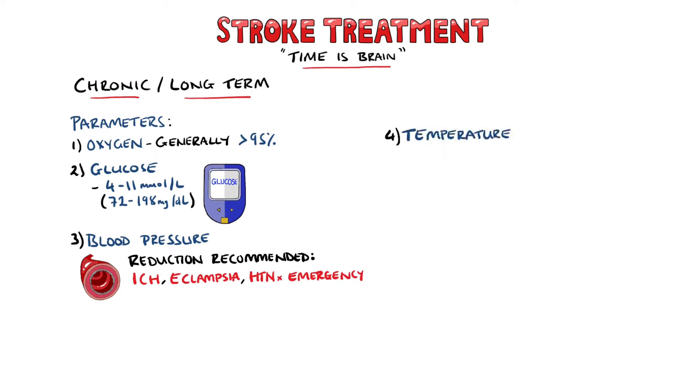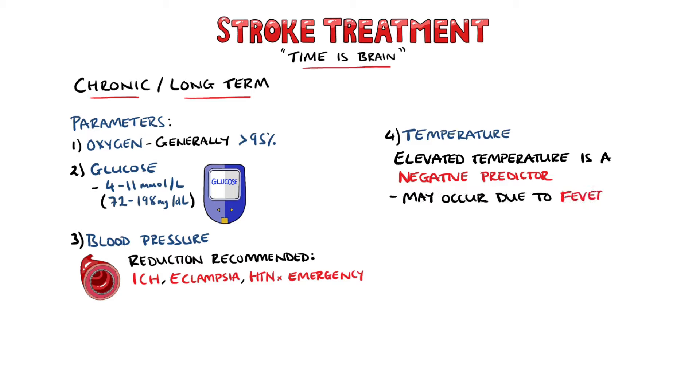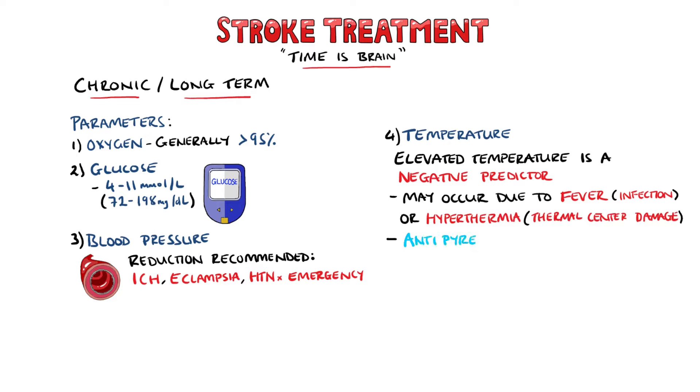Temperature is another parameter that needs close monitoring, as stroke patients who develop an increased temperature are more likely to die within the first 10 days. This is independent of the source, as stroke patients may have a fever due to infection, or hypothermia due to damage to the thermal regulatory centres. Antipyrexial agents are recommended against fever.